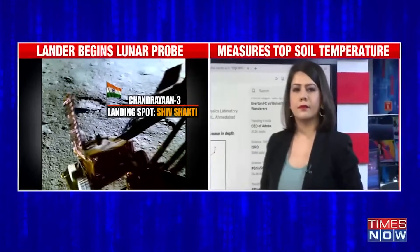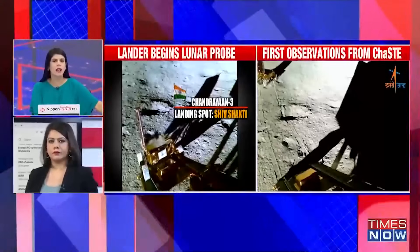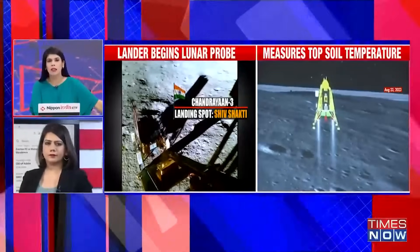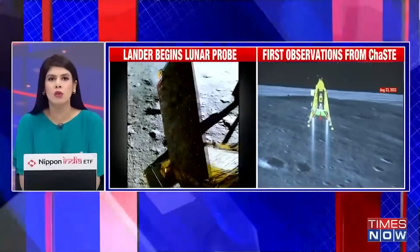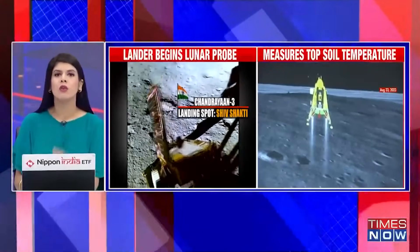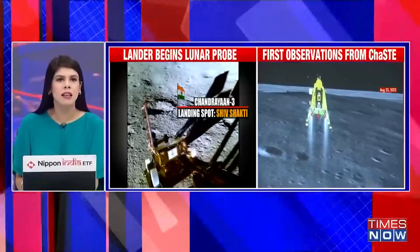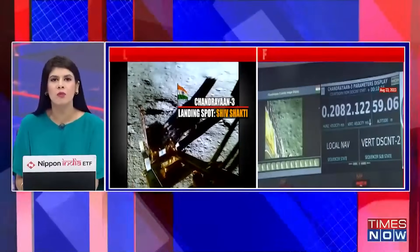Many thanks for that, Kitty. Let me go across to Neha as well, joining us with more details. You've been tracking this journey, Neha. The next 14 to 15 days are going to be most crucial. The first details are being shared by ISRO on how the rover is measuring the topsoil's temperature — some of the nitty-gritties that ISRO is now sharing with everyone who has been watching this mission so very closely.